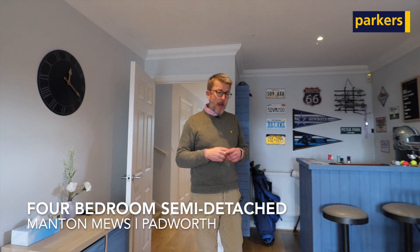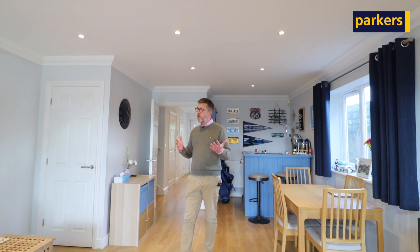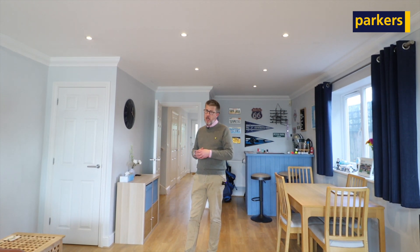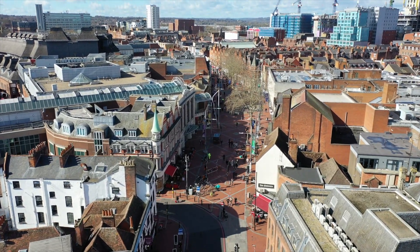Hello, my name is Alan. I work for Parker's Estate Agents and today I want to tell you about a fantastic house. If you're looking for a four bedroom home, then you need to stop and view this property. The property was built in 2014 and it's in Padworth, well placed equidistant between Reading and Newbury.